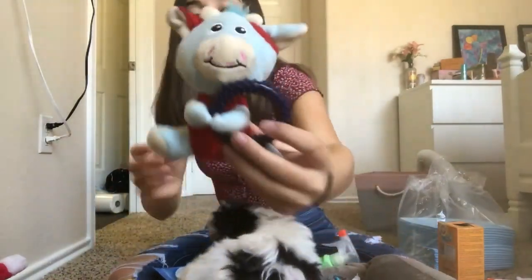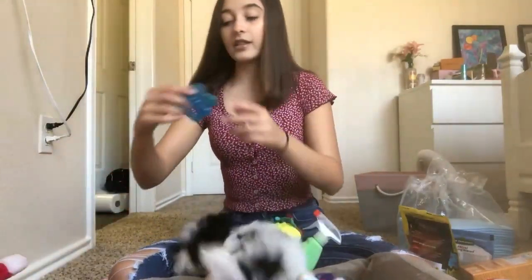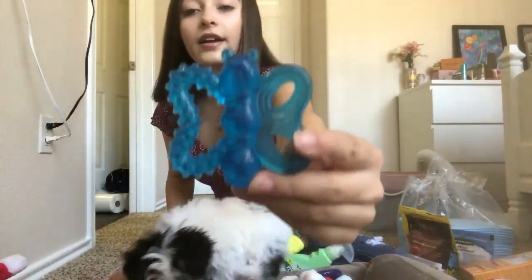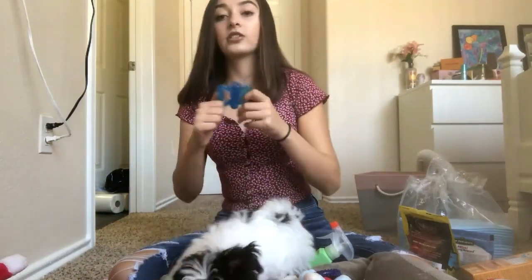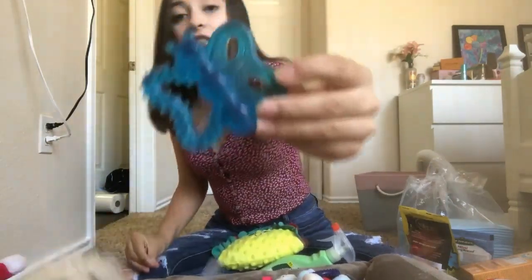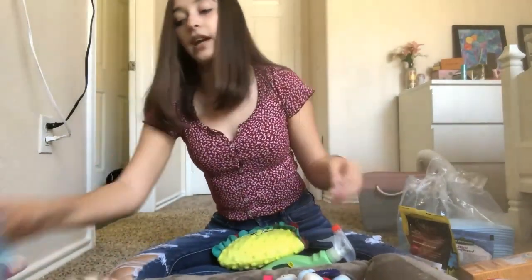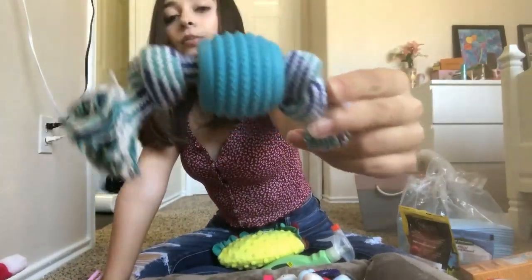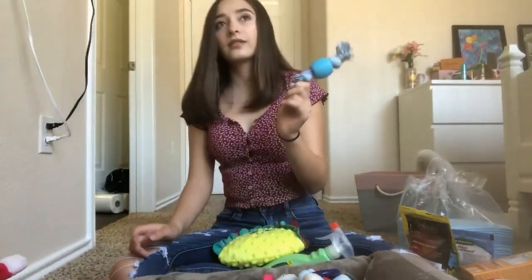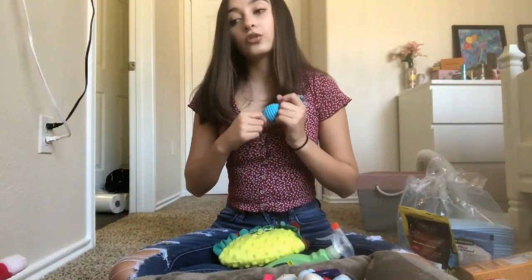The next toy we have is this little stuffed animal, and then we have this little butterfly I got from Chewy. I put this in the freezer for her and she really really likes it — it's a soft toy with different textures. Then we have this little rope I got from Walmart — it has a rope part and a harder part, and I think it was about 89 cents.